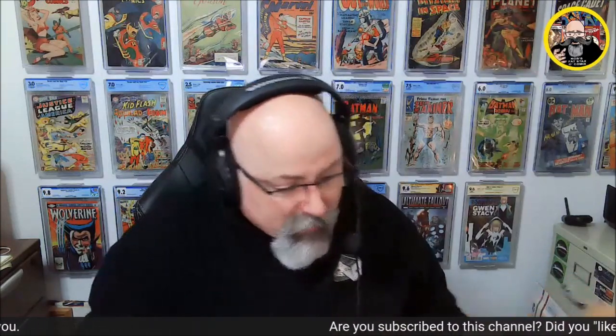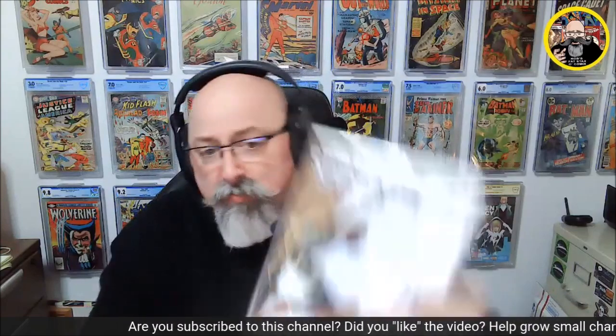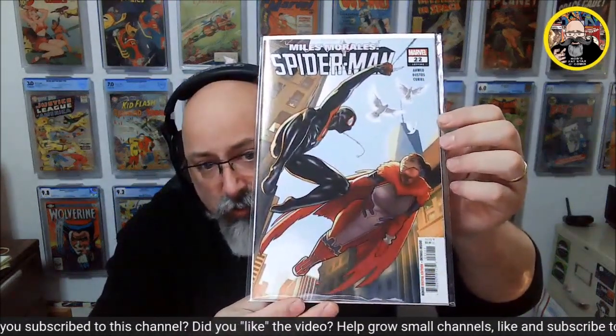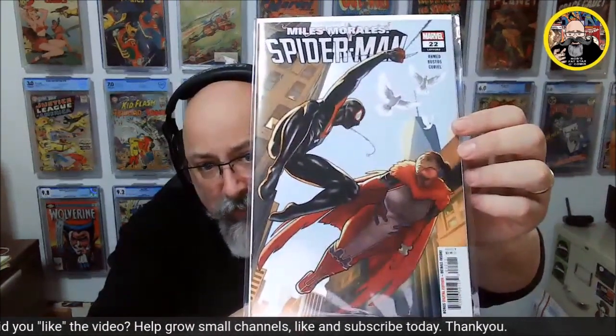Anyways, this one here — this is an eBay pickup. Again, completing and working on some of my runs here. Here's Miles Morales 22, just filling in my run. Great-looking cover — with Vulture Red or something.